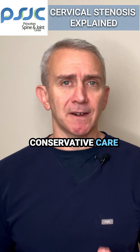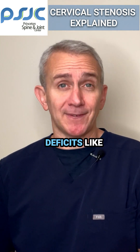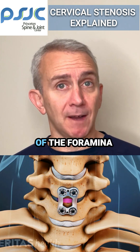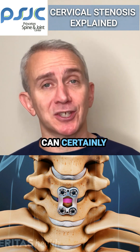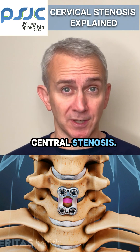When conservative care fails, or if there are progressive neurologic deficits like worsening weakness, surgical decompression of the foramina can also be performed. It's important to recognize that patients can certainly have both foraminal and central stenosis.